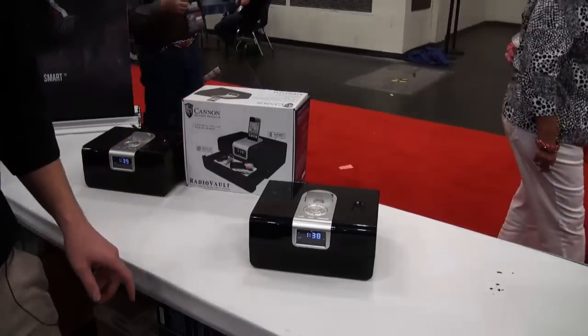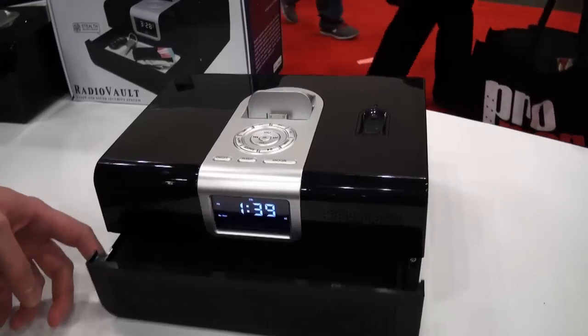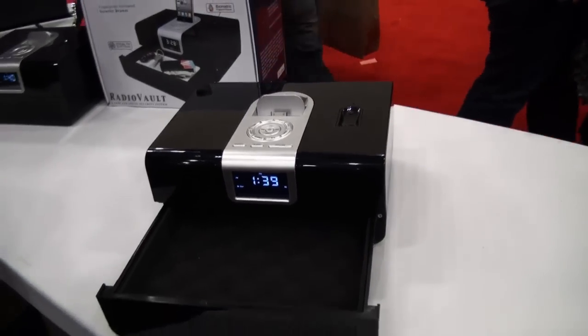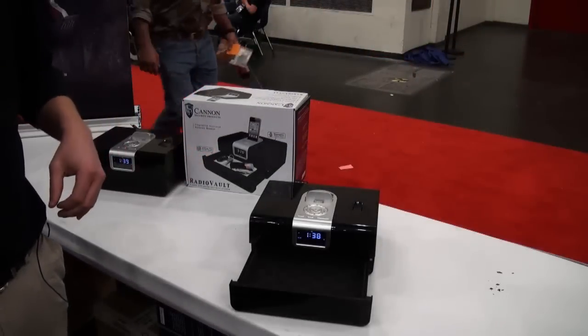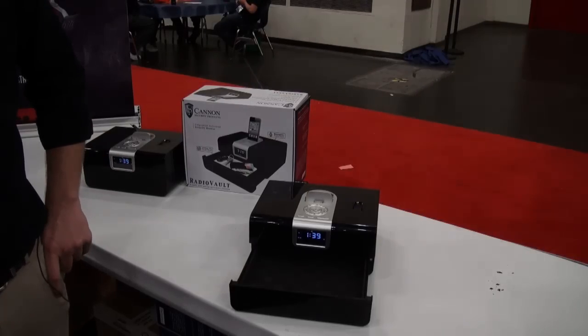And a really neat feature — you scan your biometric fingerprint here and you have a stealth security drawer that opens to keep your valuables. This retails for $349.99. For more information go to CanonSecurityProducts.com.